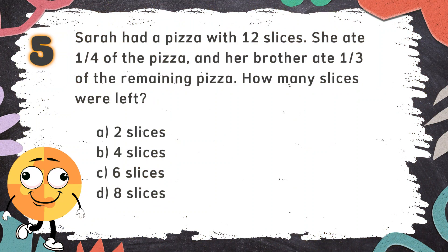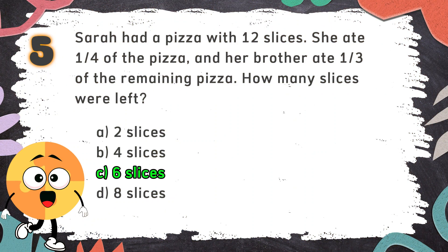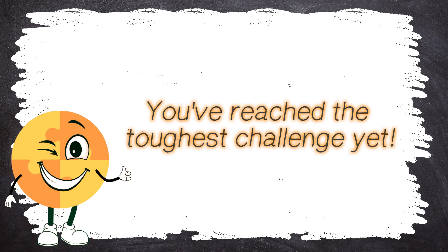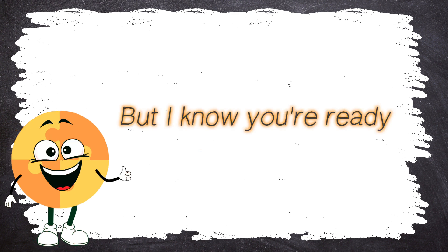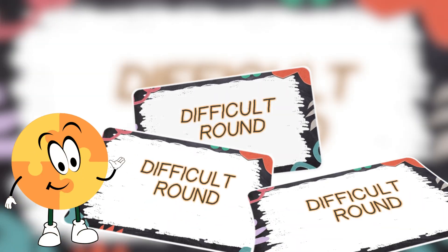The correct answer is C. Six slices. You've reached the toughest challenge yet. These questions will test your limits, but I know you're ready. Let's dive in!